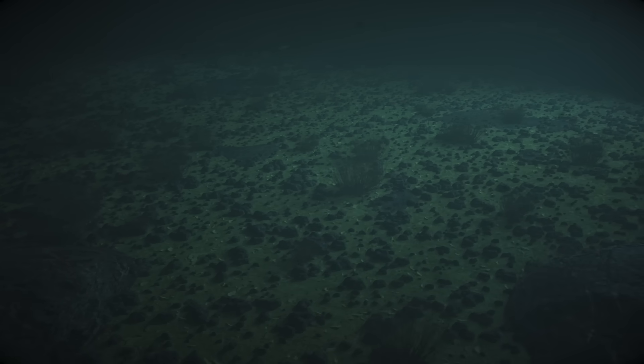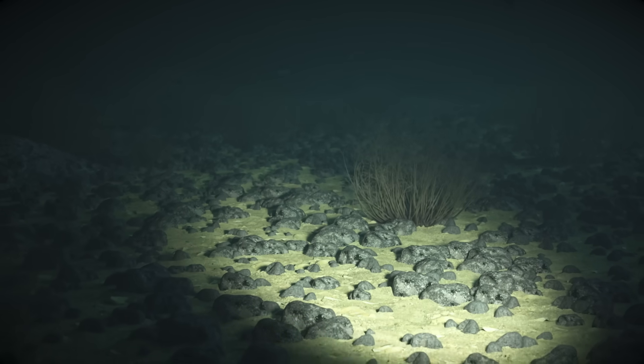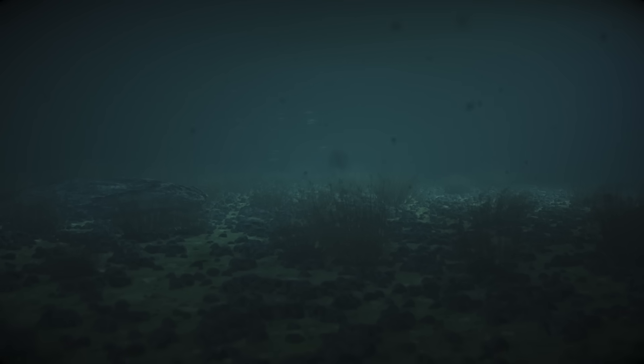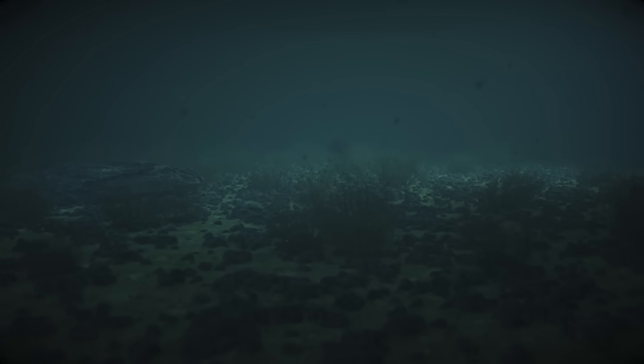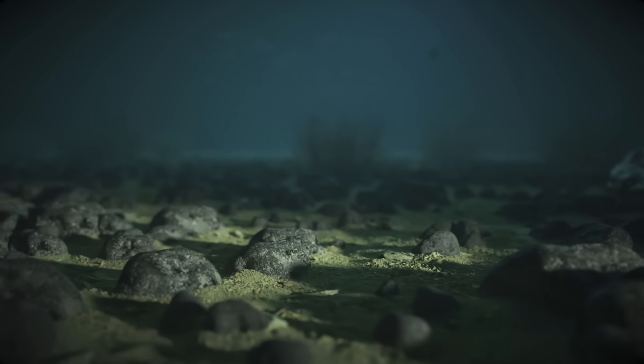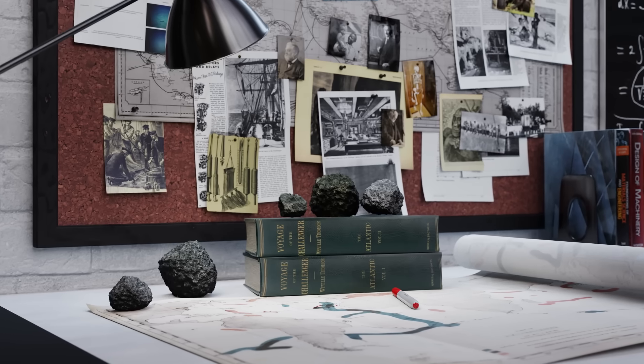Deep underwater, 4 kilometres down, beyond the reach of our star's light, lie these dark, potato-shaped nodules. They've been there for millions of years, slowly growing in size, and these oddly shaped bulbs may hold the key to an electric future.